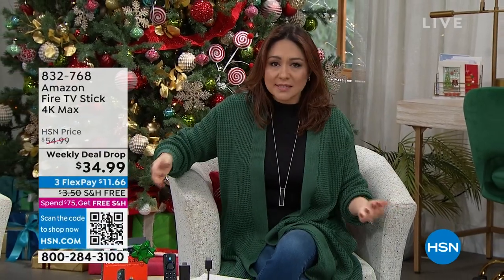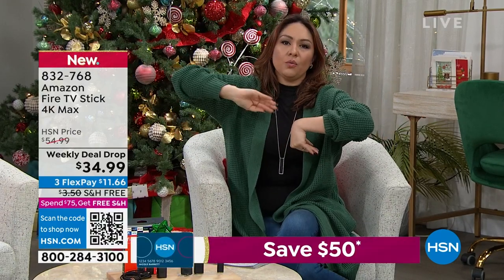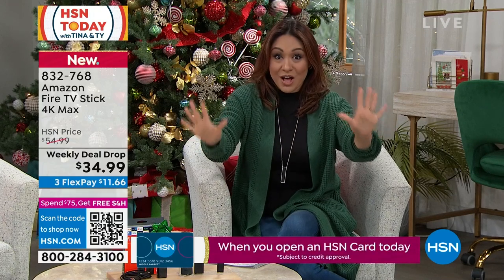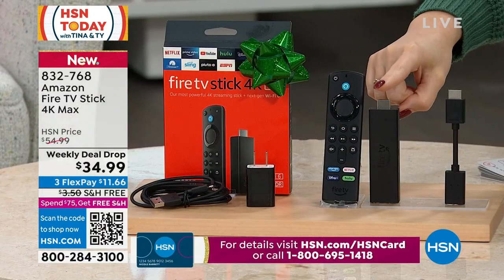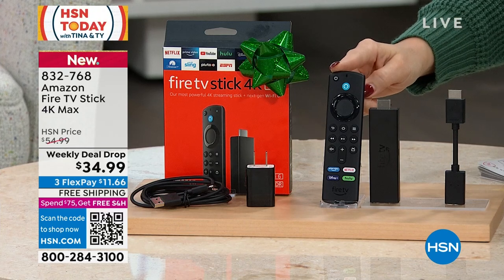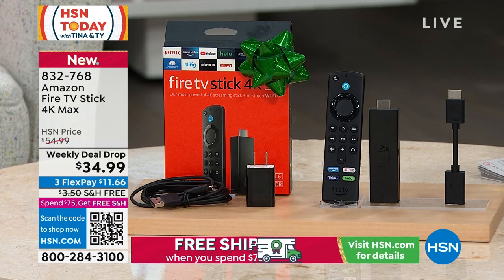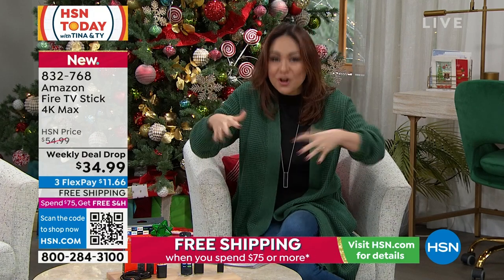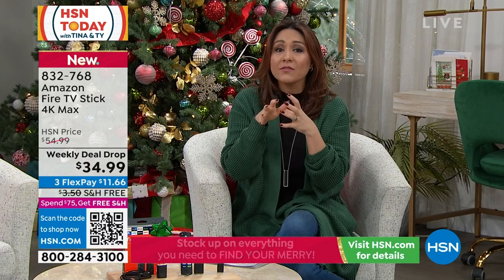It does it all for $34.99 — it really does. It should be on every TV. 832-768 is the item number. It is a weekly deal drop — this price is not going to be forever. You don't have to know what TV they have or what year it is as a gift. All that content — Netflix, Disney Plus, Hulu — is already built in. Thousands and thousands of apps. But it's really turning your TV into the smartest TV. Your TV just needs an HDMI input — pretty much any TV in the last 15 years — and Wi-Fi in the house. That's it.